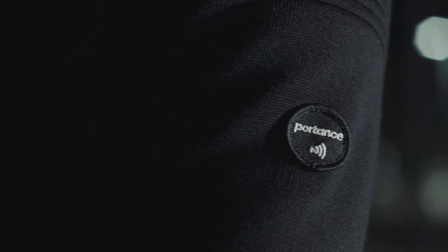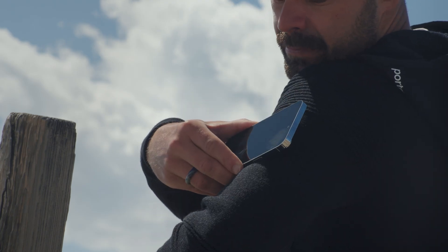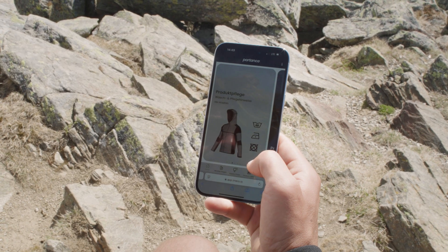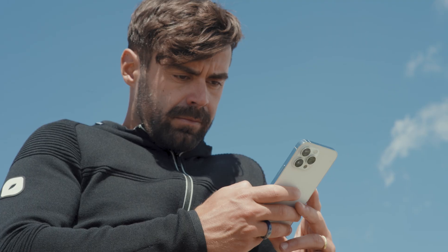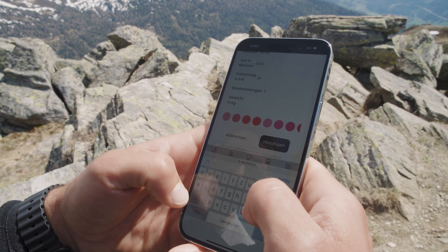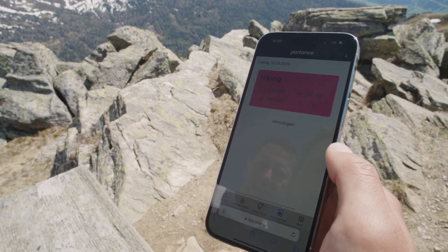Portence is more than physical — it's digital too. The NFC-enabled logo patch gives us seamless access to the digital Portence world: product care, supply chain insights, and even exclusive content like the Mindset magazine. Custom shortcuts make building new habits effortless, smarter, and more intuitive than ever.